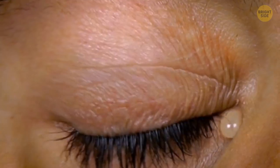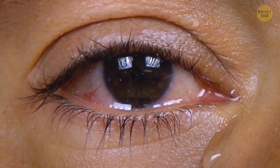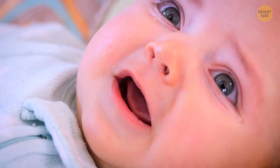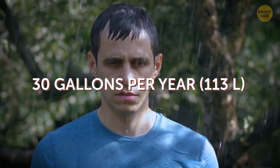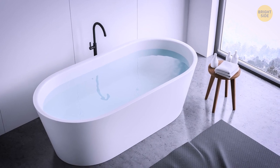Our eyes produce tears for many reasons, like protecting themselves from infection, clearing up debris such as smoke and dust, or emotional moments. The number of tears we produce is quite surprising — up to 30 gallons per year. That's almost enough to fill a bathtub.